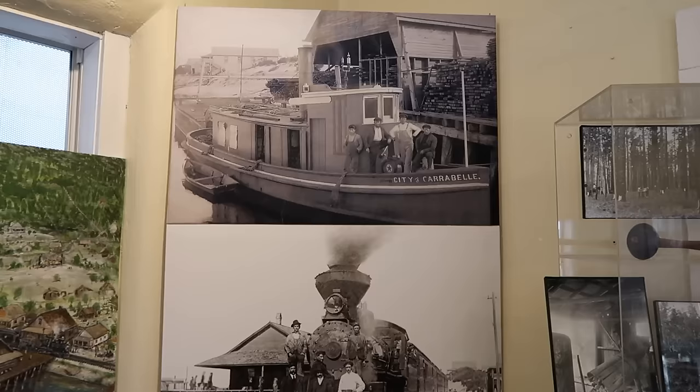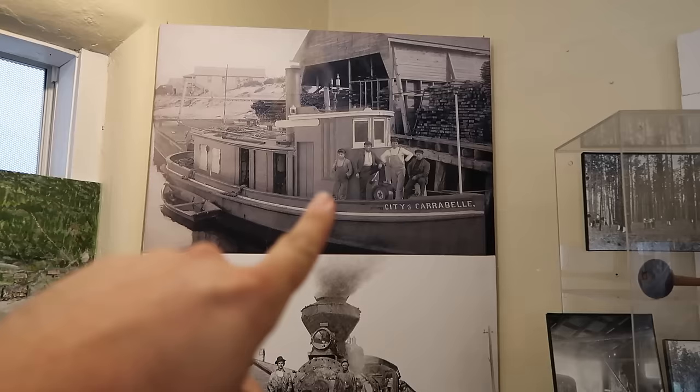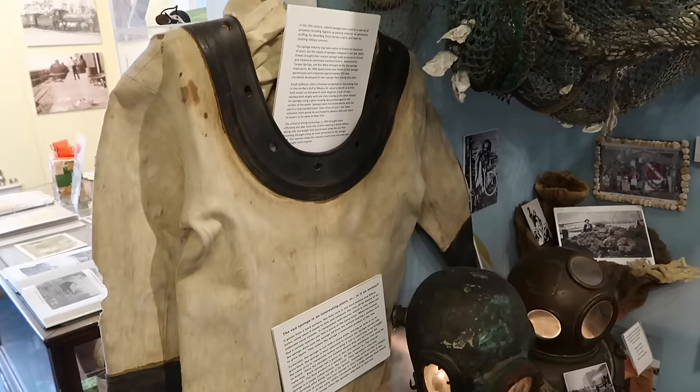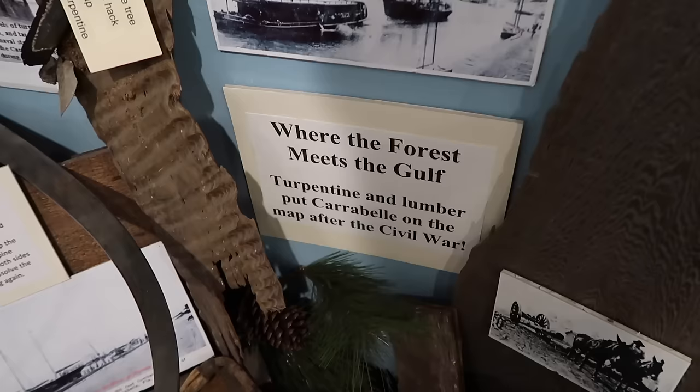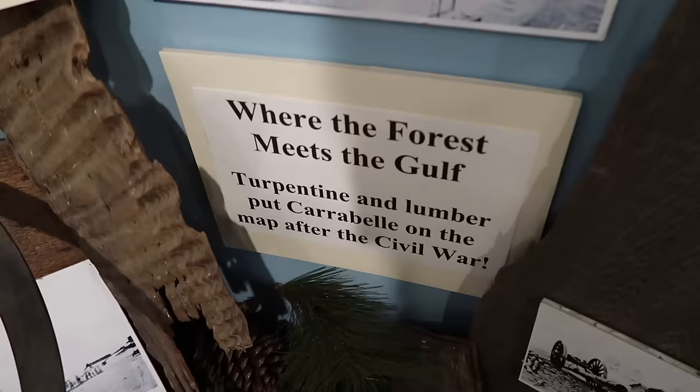A map that depicts all the tribes of Natives here in Florida — we are in Apalachee territory. You can hold a 20,000-year-old carbon-dated oyster shell fossil in your hand — first time I've ever done so. Old photographs of the city of Carrabelle. These gentlemen are in a boat in front of the old mill. Here's an old steam locomotive, this photo taken in 1900. Old diving suit and old helmets — they put lights in there to illuminate them beautifully.